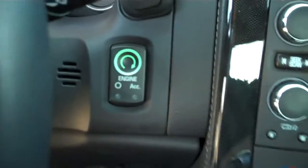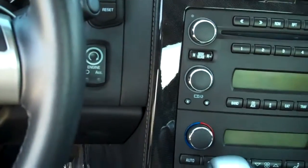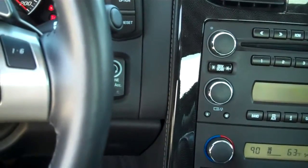Of course, get in here. It does have the push button start. As long as you have the key in the car, put on the brake — and the Corvette sound.